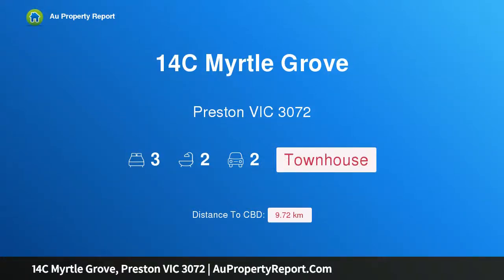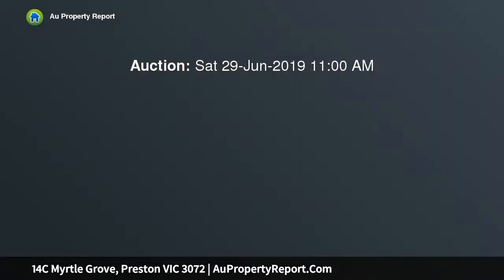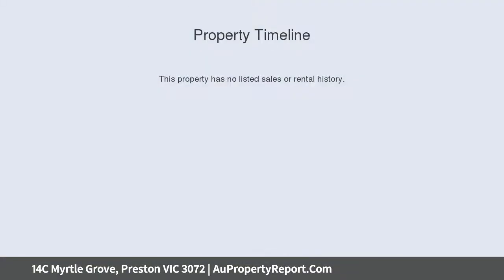Hi, I am glad to introduce Property 14C Myrtle Grove, Preston Victoria 3072 — a stunning brand new townhouse with own street frontage. This architecturally designed townhouse is on a prominent corner allotment in one of Preston's premier locations.